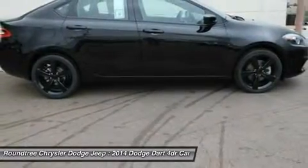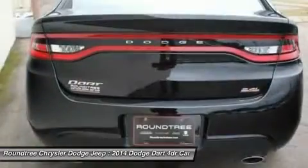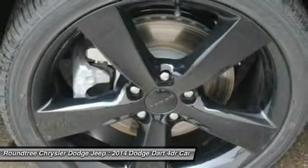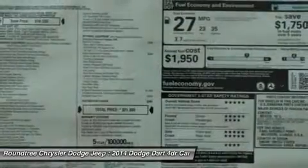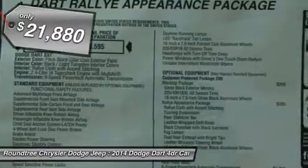It became a mid-sized car for 1962, and finally was a compact from 1963 to 1976. Chrysler had previously applied the Dart name to the Ghia-built show car in 1956, and is priced below $25,000.